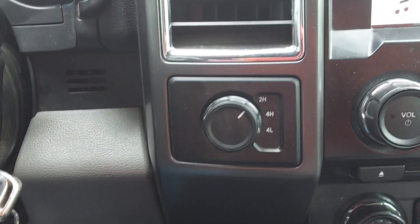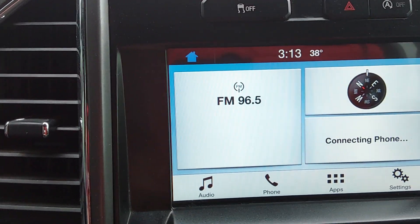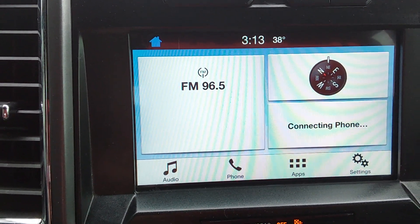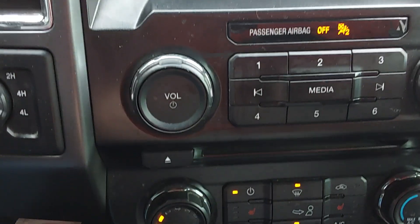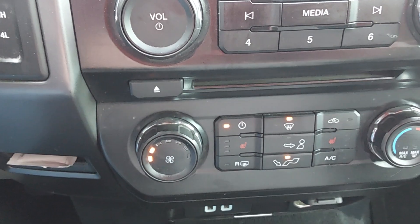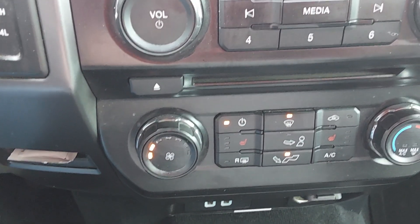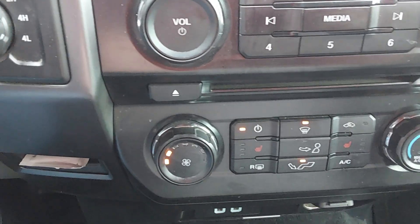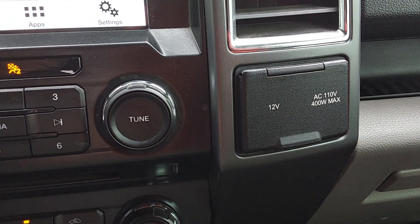There's four-wheel drive, of course. It does have a bigger screen in it for the radio and phone connection. It does have heated seats, rear defrost, USB ports in the bottom down there. It's got a 120-volt plug there and a 12-volt plug.